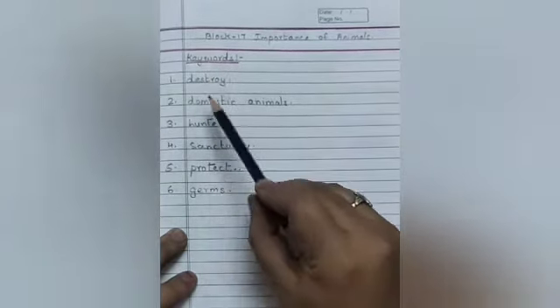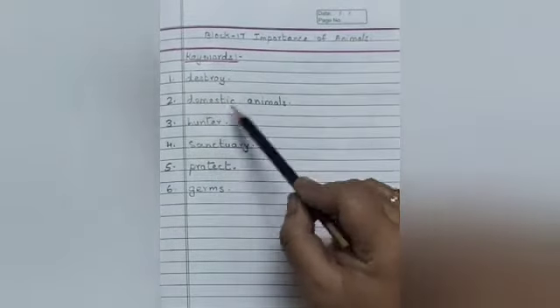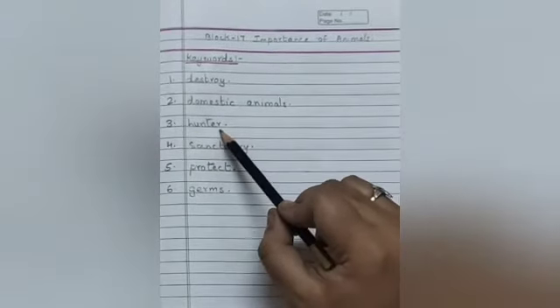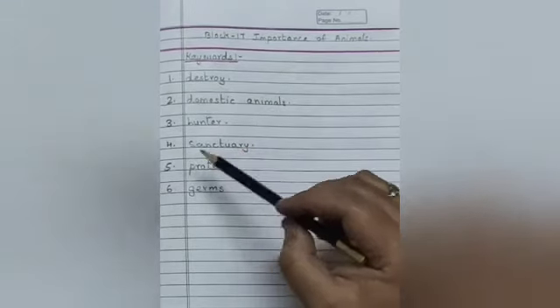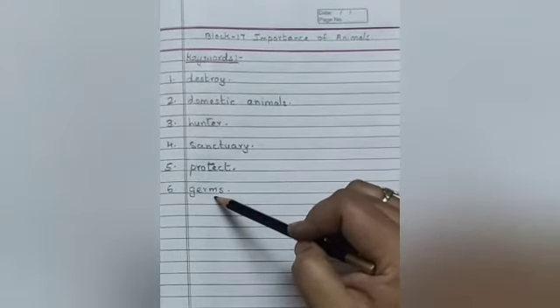Keywords. Number 1: Destroy. Number 2: Domestic animals. Number 3: Hunters. Number 4: Sanitary. Number 5: Protect. Number 6: Germs.